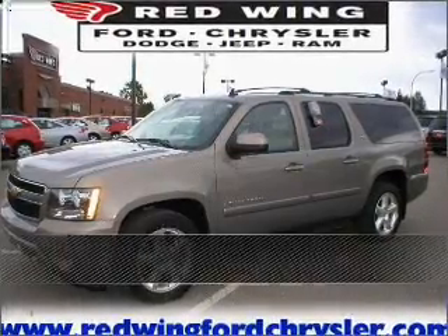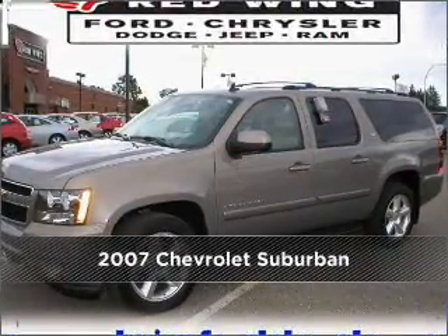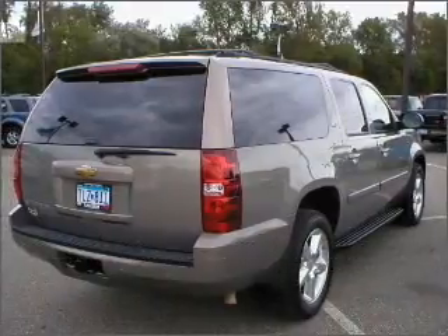Stand out in this 2007 Chevrolet Suburban. This vehicle will more than meet your needs.